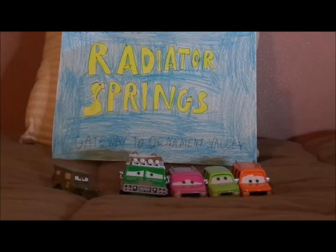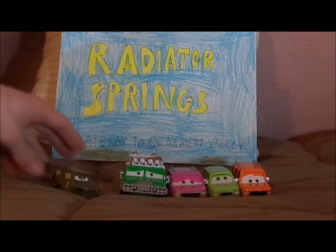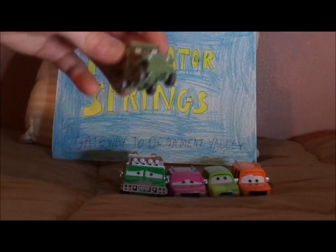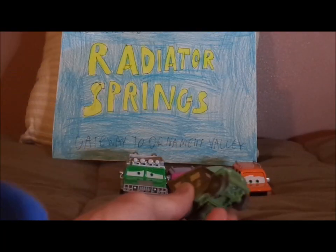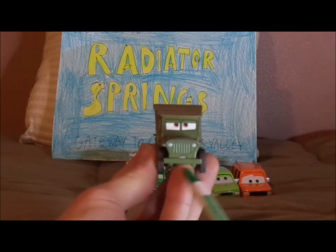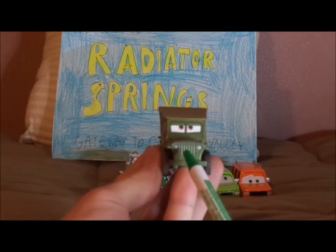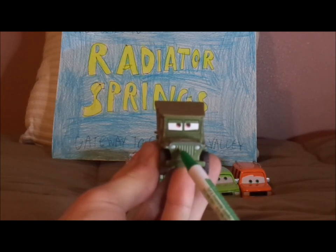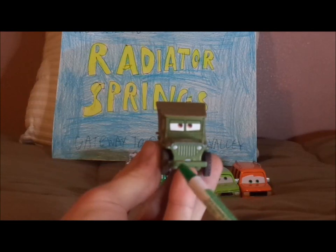Without any further ado, let's dig right into the review. We're going to start off with Sarge. Here we've got his angry facial expression, his olive green paintwork, and his grill, headlights, and front bumper.